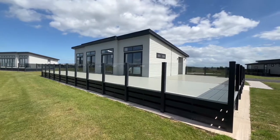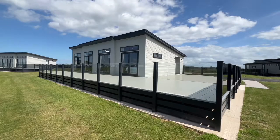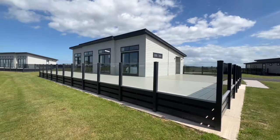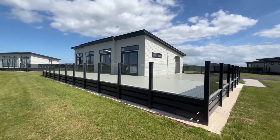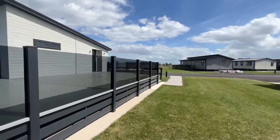Hello everybody, hope you've all been well. I wanted to show off one of our featured lodges at the moment - this is an absolute stunner. This is the Tingdene Havana Centre Lounge, it's 44 by 22, two bed with one walk-in shower and one bath. Let's head on inside.